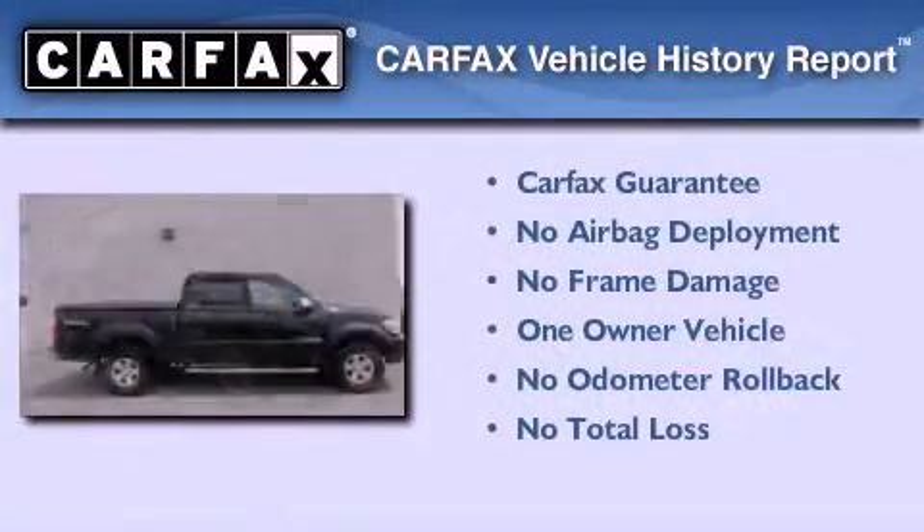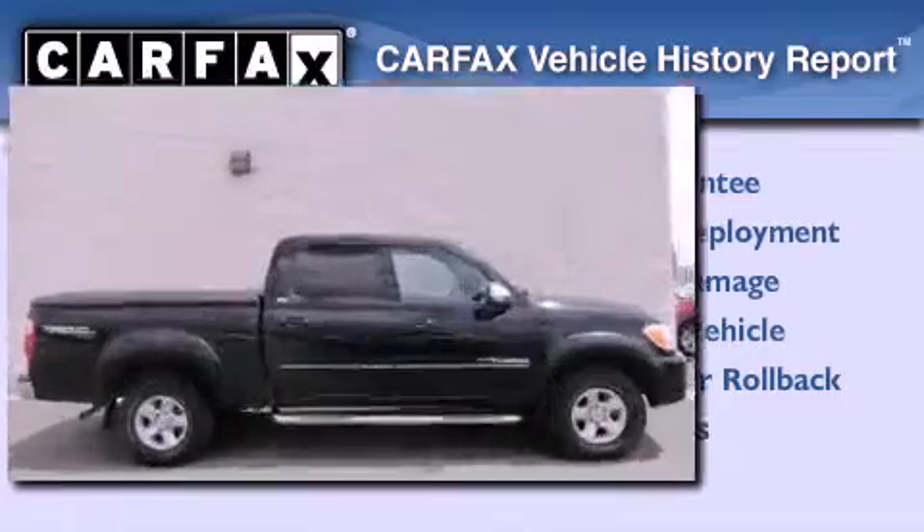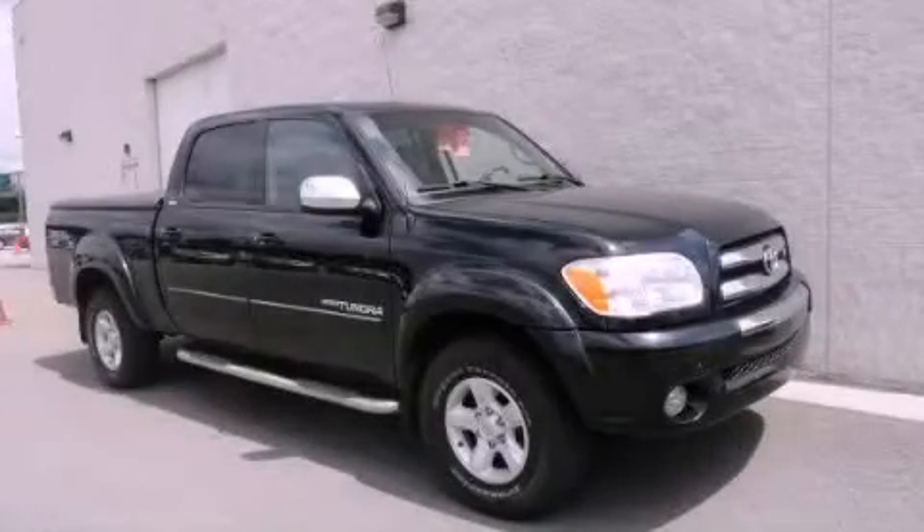This truck also has had only one owner, and it qualifies for the Carfax buyback guarantee. Contact us today to arrange your test drive.